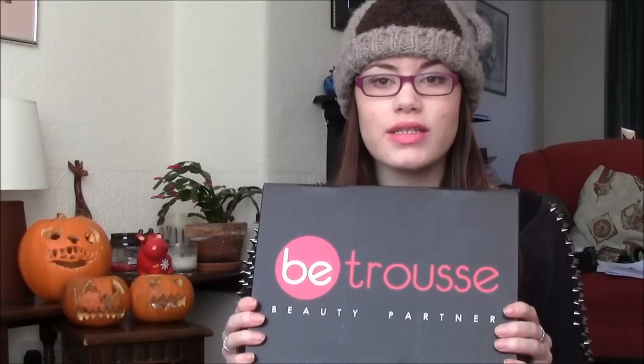So, Betruse — this is really heavy this month. If you don't know what Betruse is, I've got two other videos and I'll link those at the end and in the info bar. Basically, Betruse is a beauty box from France, but they're now delivered to the UK. You don't have to sign up — you go on their website every month, see what's in the box, and decide whether you want to buy it. Everything is a full-size product and this one is £19 this month. We're going to tot up the total as we go along.